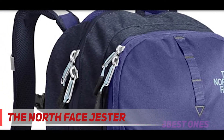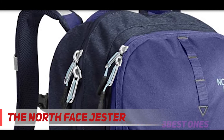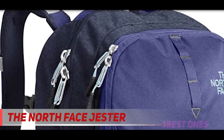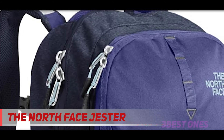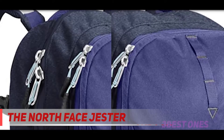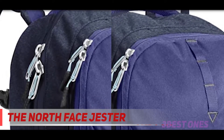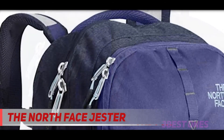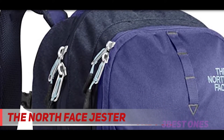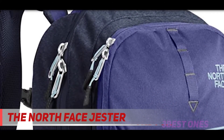The main compartment has a floating padded sleeve to protect your laptop from falls and bumps. The secondary compartment comes with internal organization pockets and one zippered pocket for your keys and phone. There's also a velcro and pen pocket. The Jester sports the brand's exclusive FlexVent suspension system for better compression against your shoulders. The molded straps combine with the spine channel and back panel to give you an ergonomic fit.